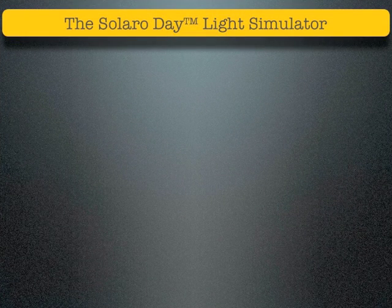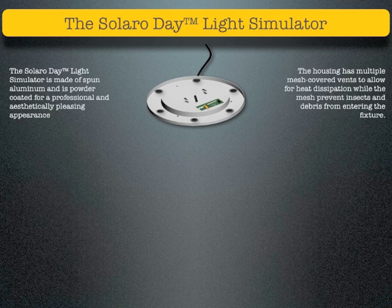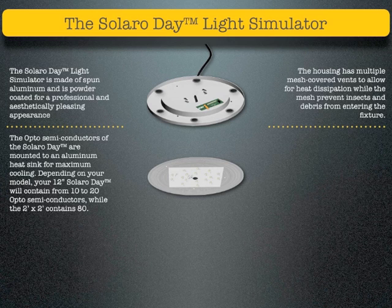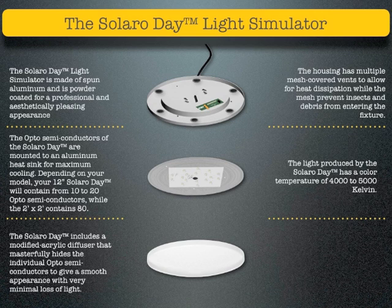The Solaro Day light simulator is made of spun aluminum and is powder coated for a professional and aesthetically pleasing appearance. The housing has multiple mesh-covered vents to allow for heat dissipation, while the mesh prevents insects and debris from entering the fixture. The opto-semiconductors are mounted to an aluminum heat sink for maximum cooling. Depending on your model, your 12-inch Solaro Day will contain from 10 to 20 opto-semiconductors, while the 2-foot by 2-foot model contains 80. The light produced has a color temperature of 4000 to 5000 Kelvin. The Solaro Day includes a modified acrylic diffuser that hides the individual opto-semiconductors to give a smooth appearance with very minimal loss of light.